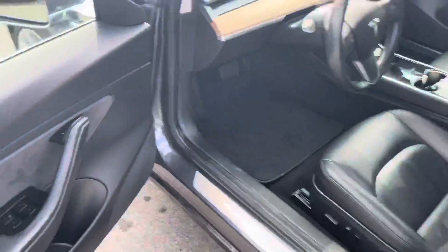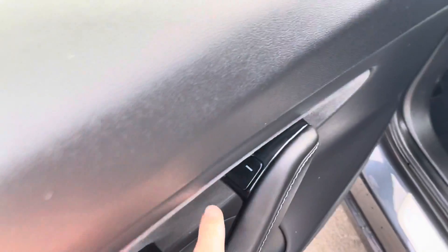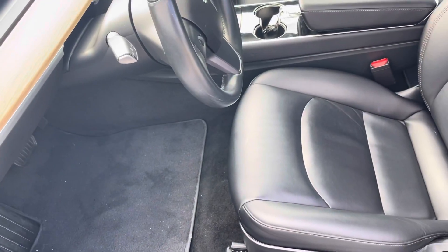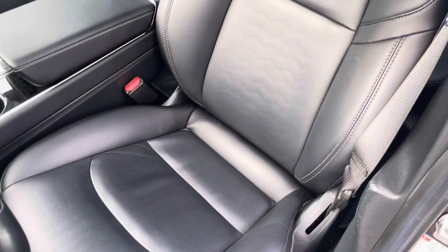And now we'll jump into the interior. Showing you the door panel there — there's your power windows, door open button. Carpets are very clean. There's no smells or foul odors of any kind. Showing you your power seats there. It does include the dark, slight gray leather.